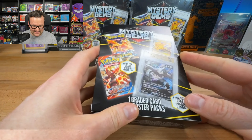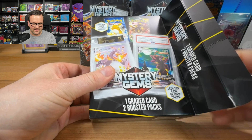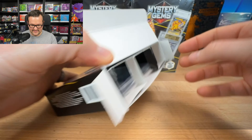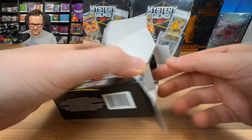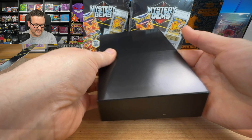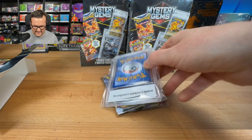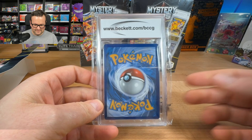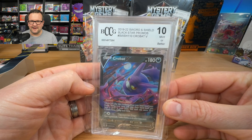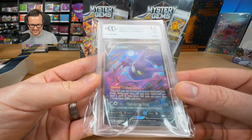It's my first time seeing these in person — I've never seen where you can get a graded card box in a store. It comes with two booster packs. The setup is kind of similar to what the other ones were before. So we're gonna open this up and just check out exactly what's inside.